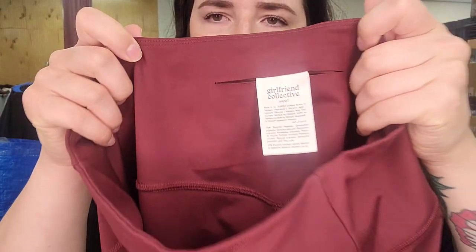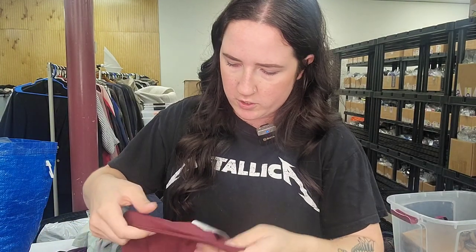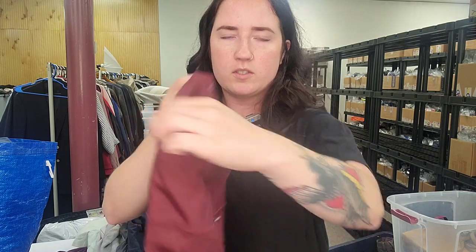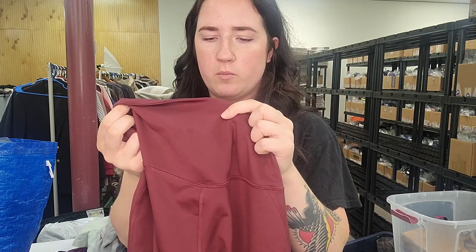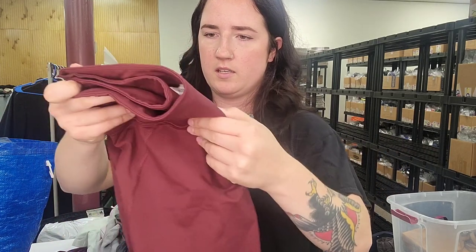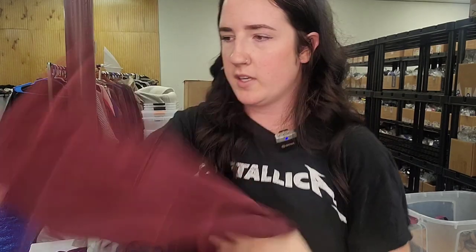This is a Girlfriend Collective pair of leggings, size large — needs washing, a couple of spots on the back. There was a hidden tag inside a pocket: number 4007. We'll wash these because they have a couple of oil spots on the back and see if we can get that out.